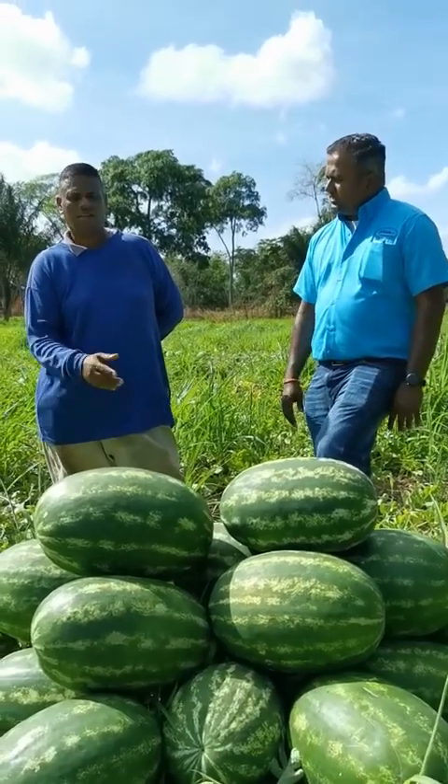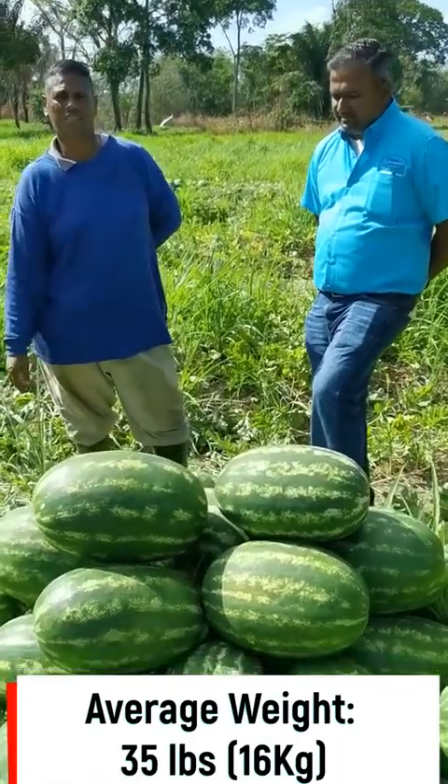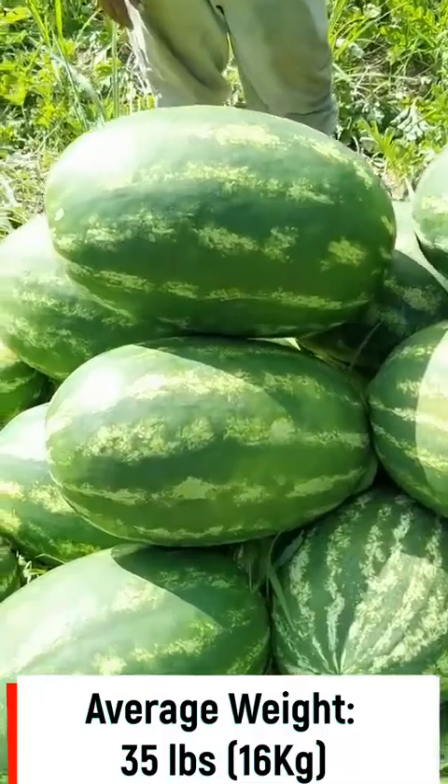What do you average these watermelons to be in terms of weight? We have a unique size of 35 pounds for a melon — 35 pounds.